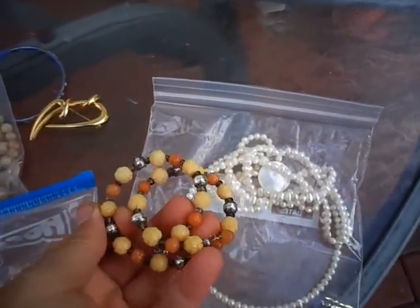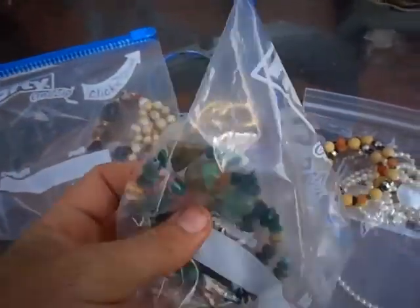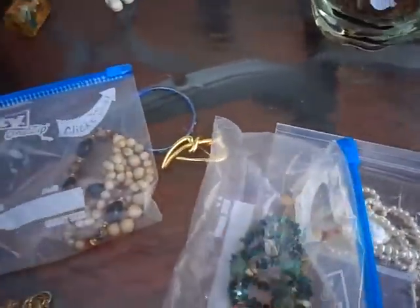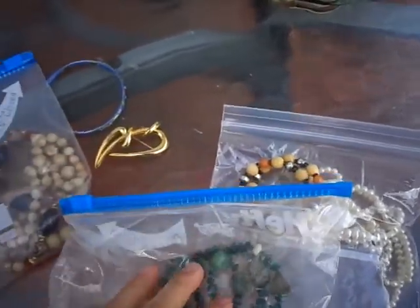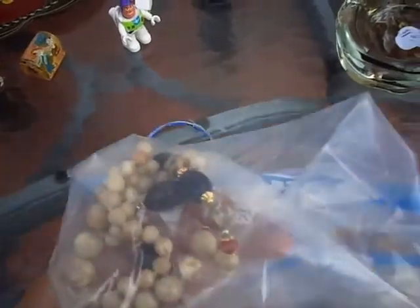These feel like stone — it's just a wraparound bangle. And this one looks like turquoise and turquoise chips, and it looks like another wraparound bangle. I think we paid like $2 apiece for this stuff, and we'd probably get $8 to $10 for these. And here's just another stone necklace, which we probably paid $2 for too.